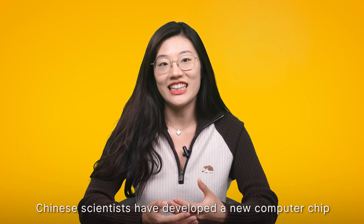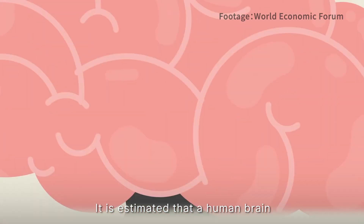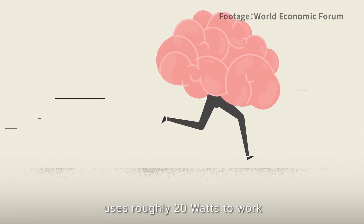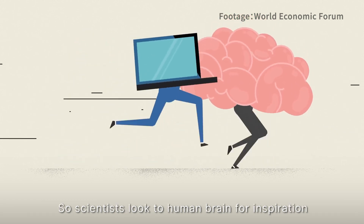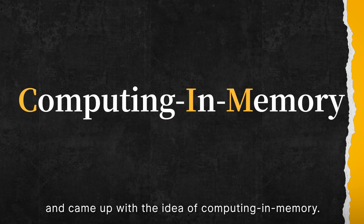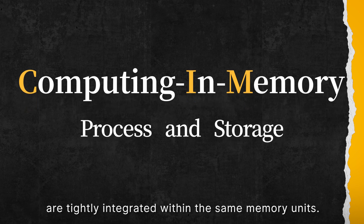To address this, Chinese scientists have developed a new computer chip that mimics the energy-efficient approach of the human brain. It is estimated that a human brain uses roughly 20 watts to work — equivalent to the energy consumption of your computer monitor in sleep mode. So scientists looked to the human brain for inspiration and came up with the idea of computing in memory. Computing in memory, or CIM, refers to a computing paradigm where data processing and storage are tightly integrated within the same memory unit.